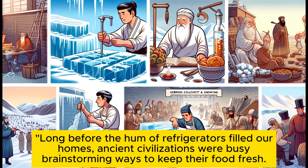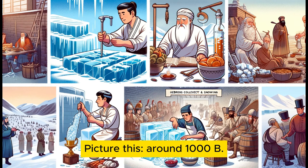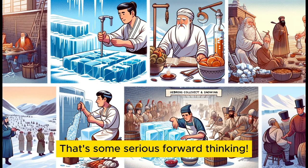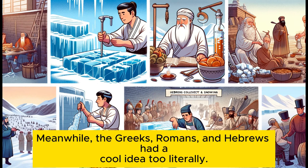Long before the hum of refrigerators filled our homes, ancient civilizations were busy brainstorming ways to keep their food fresh. Around 1000 BC, the Chinese were already freezing water in tanks — that's some serious forward thinking.